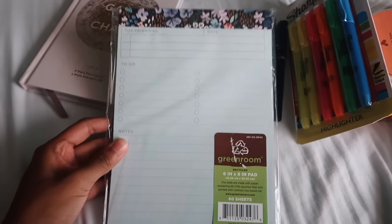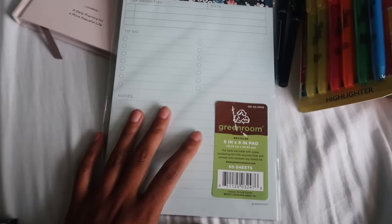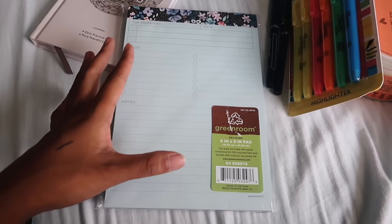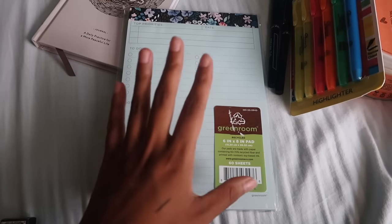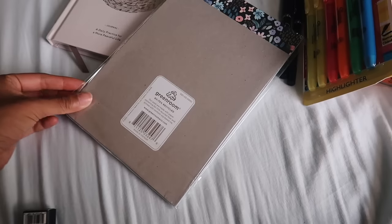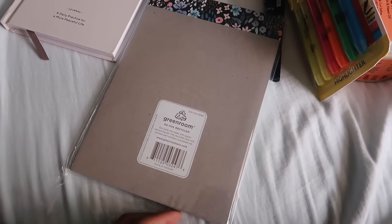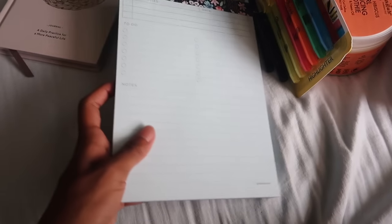And then I got this little notepad which I really like because it gives me a top priorities list, a to-do section, and notes. I know I already have a planner, but I think this is good for keeping track of day-to-day things, while I use my planner to plan out my entire week and schedule stuff ahead of time. This is also good for keeping up with chores. It was only like three dollars — just a cute little notepad you can rip off daily.